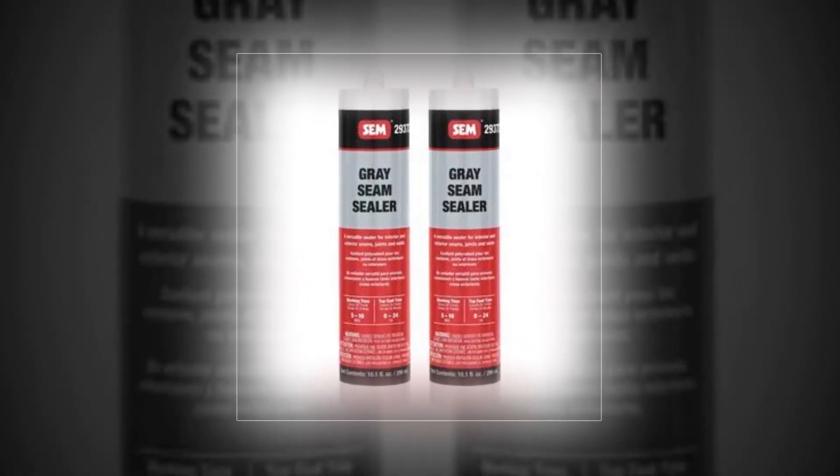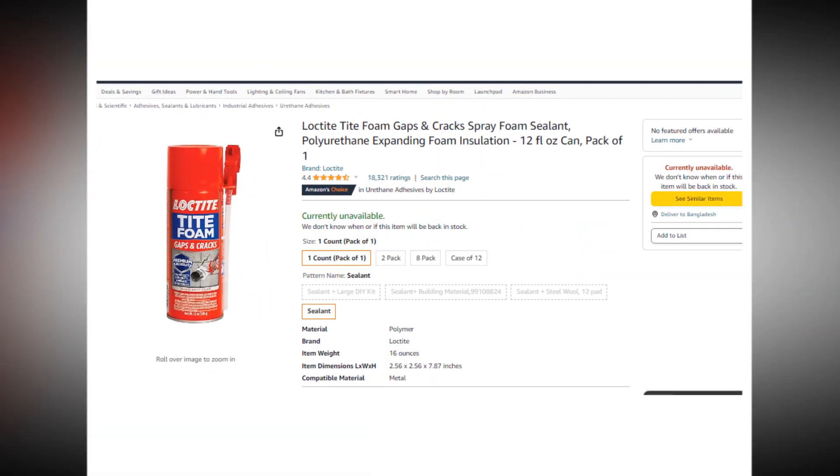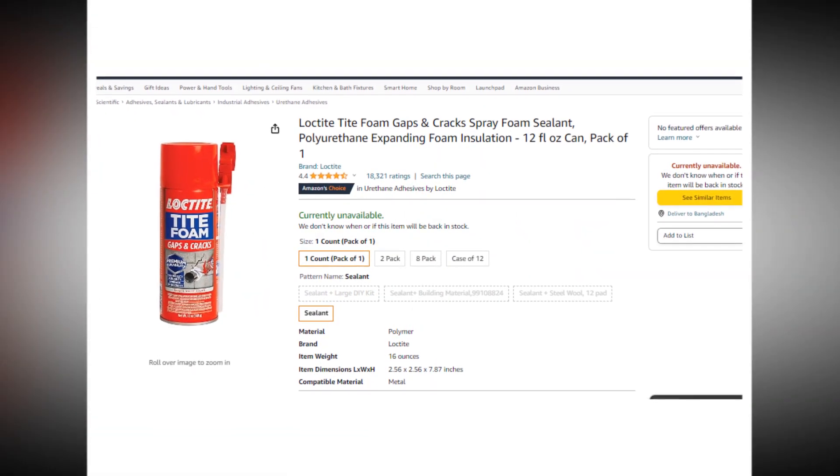Hi, welcome to our YouTube channel. Today we will discuss the best gaps and cracks spray foam sealant from Amazon. Let's find out together about the best Loctite Tight Foam Gaps and Cracks Spray Foam Sealant.